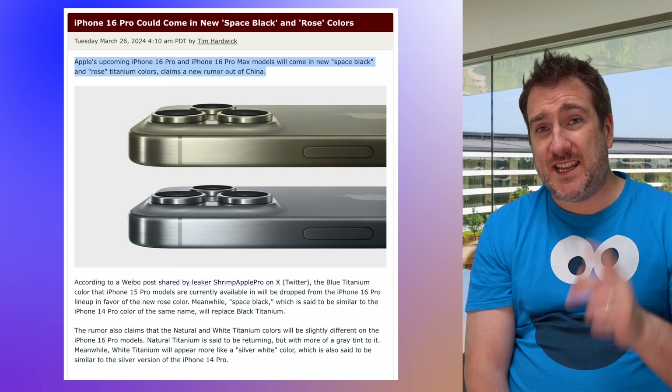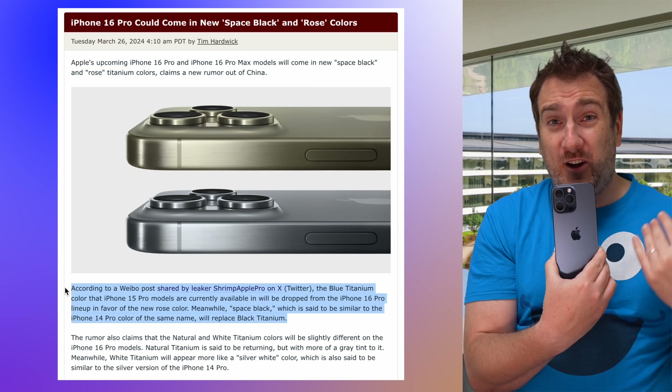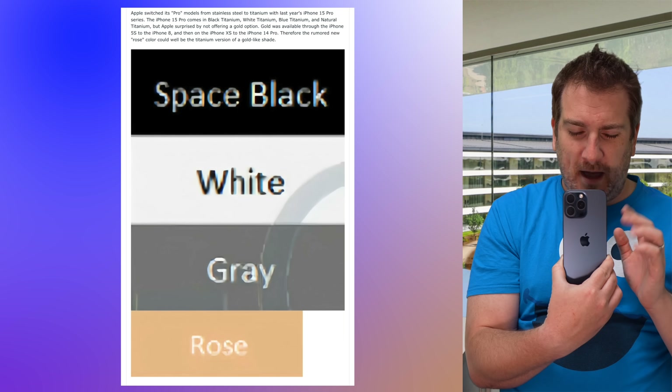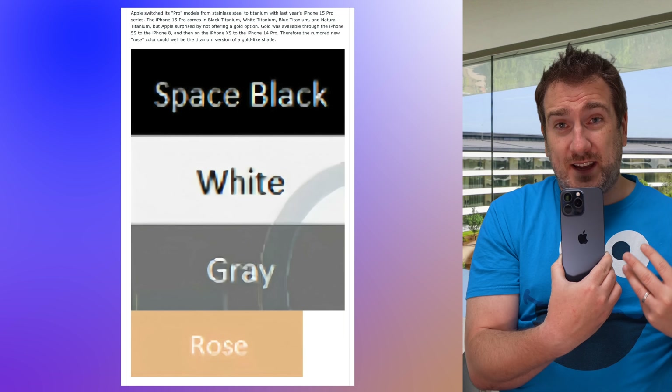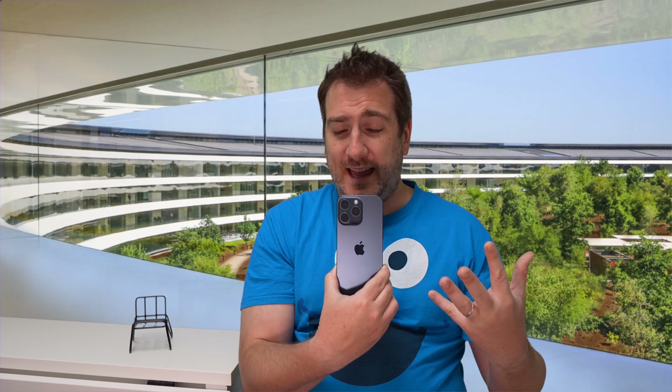It looks like Apple want to reintroduce rose gold back into the color range. Shrimp Apple Pro also talks about a brand new space black color being introduced this year too. On the face of it these new colors sound awesome, but in my opinion they're a bit of a letdown. Shrimp Apple Pro has said that the titanium blue we have on the iPhone 15 Pro and Pro Max is going to be replaced by that rose pink color — and I'm quite a fan of the blue.